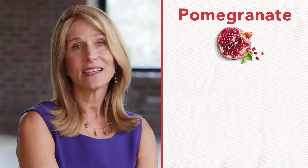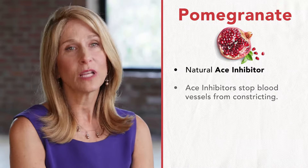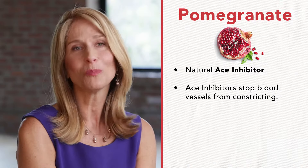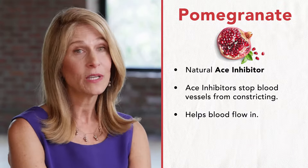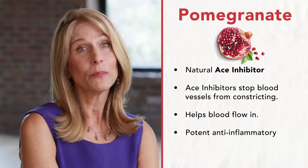Pomegranate is a natural ACE inhibitor. What that means is it stops the blood vessels from constricting more than they should, which means more blood can flow in the blood vessels. It also happens to be a potent anti-inflammatory as well, so it's good on both fronts.